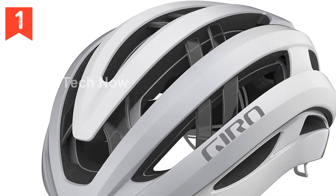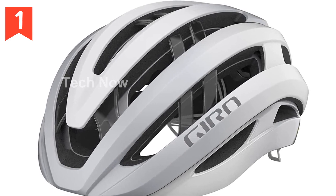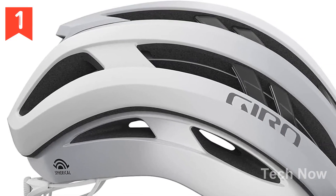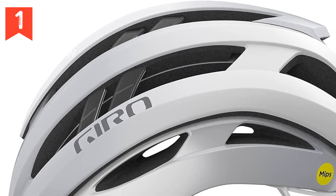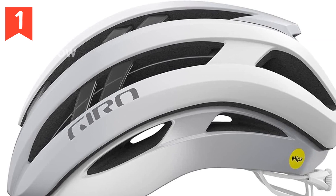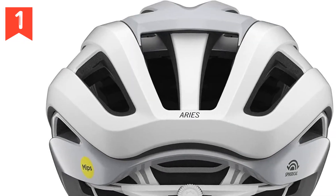In fact, the independent authority Virginia Tech has rated the Ares helmet as the number one helmet in reducing the risk of injury. Comfort is paramount when it comes to choosing a bike helmet, and the Ares helmet delivers in this aspect as well. The deep internal channels connect with the front and rear vents, allowing cool air to flow over your scalp and exit through the rear, creating a refreshing breeze and helping dissipate excess heat.